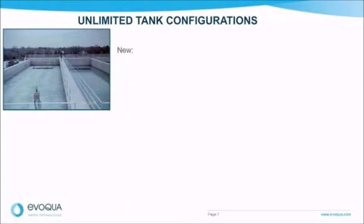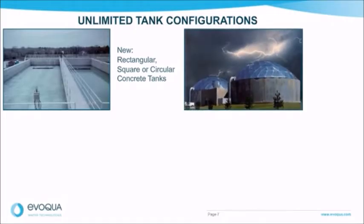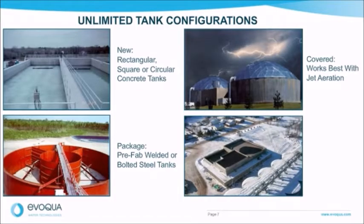The Jet Tech team has extensive experience with all types of tank configurations. This includes new tanks, be it rectangular, square, or circular concrete tanks. We have also incorporated our SBRs into covered tanks — this is especially true with jet aeration, since the design has no internal electromechanical equipment and does not require routine access. Packaged tanks, including prefabricated steel that can be either welded or bolted, are also options. Lastly, we can help you with a retrofit or upgrade of your existing system, as we have fit our OmniFlow SBR into many repurposed tanks, including those with different sizes and shapes.